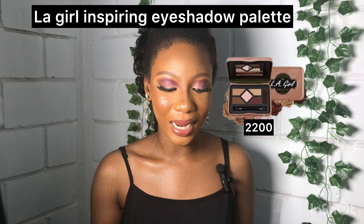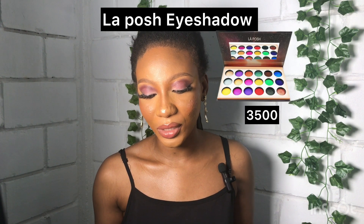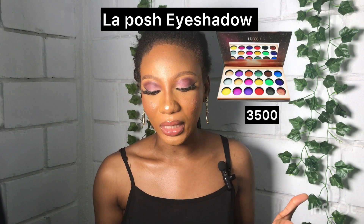For eyeshadow, I'm recommending the Elegale Inspiring Eyeshadow Palette at 2,200 naira — it has five different colors and comes in nude and brighter shades. I'm also recommending the La Posh M Eyeshadow at 3,500 naira only. So eyeshadow is out of the way, let's move to eyeliner.